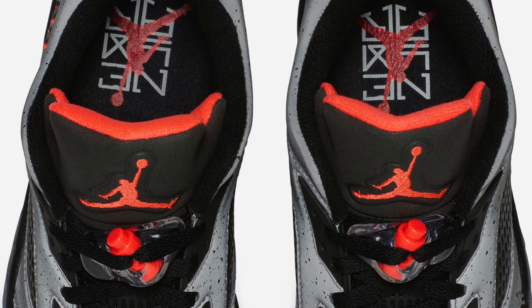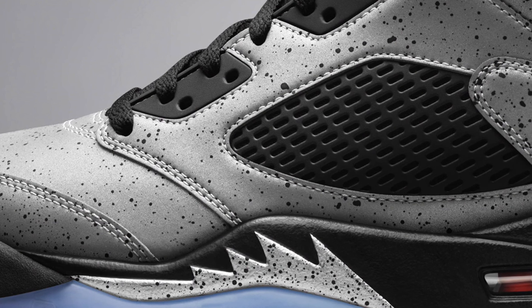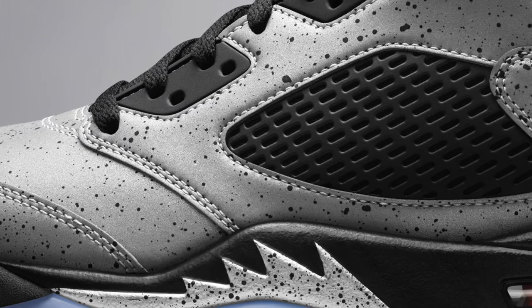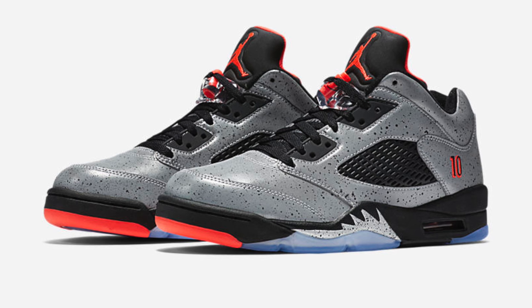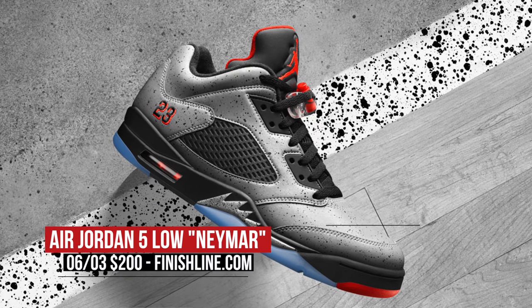If you happen to like your basketball shoes with a touch of soccer — or football, depending on where you live — the Air Jordan 5 collab with Neymar Jr. drops on Friday as well. The metallic silver upper and the mix of black and red accents has been getting a lot of buzz lately, and they mark a few firsts for both Neymar and for Jordan Brand. You can look for those to be pretty limited and popping up at Finish Line for $200.